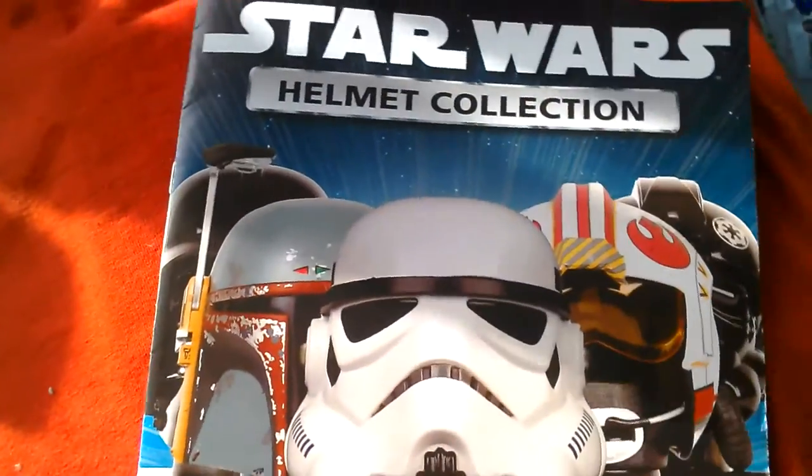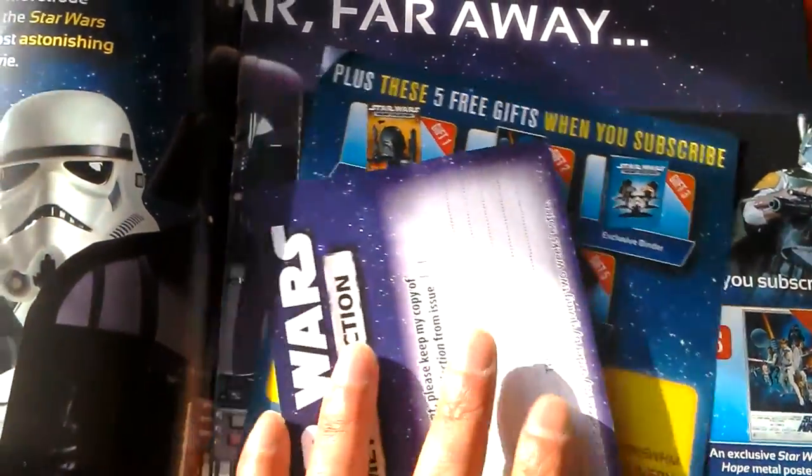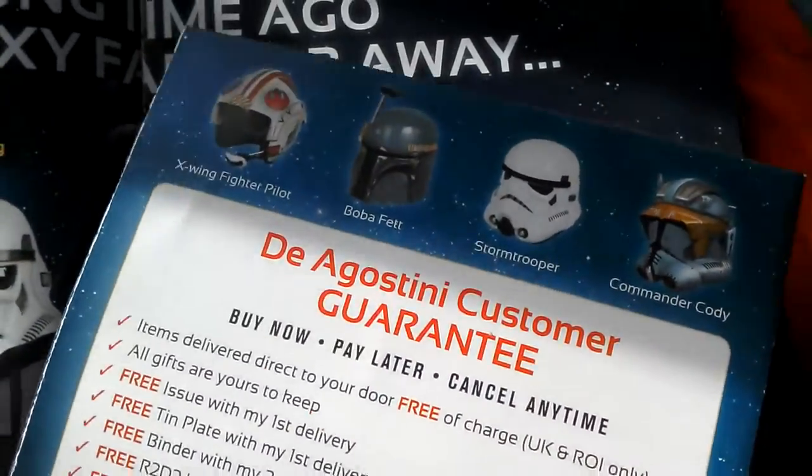And then this is about the actual Star Wars collection. You get some order forms and stuff like that. Subscribe today.